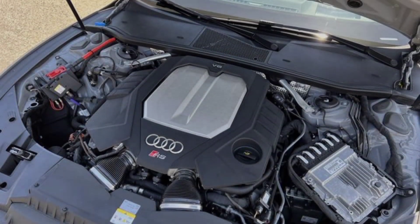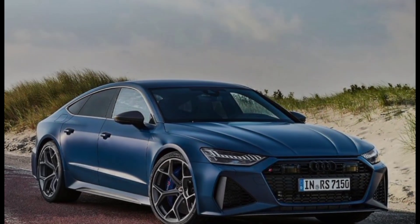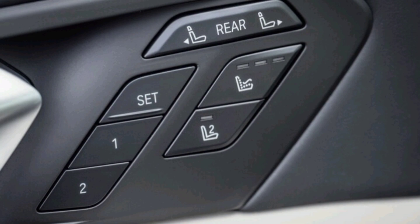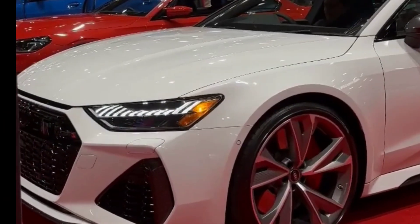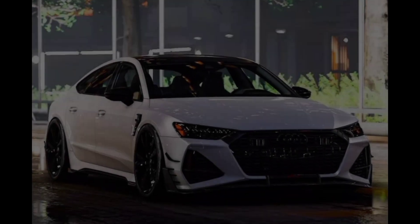The 2024 Audi RS7 is not just a car — it's a statement of power, performance, and luxury. It's a car that will turn heads wherever you go and leave you grinning from ear to ear every time you get behind the wheel. If you're looking for the ultimate performance wagon, look no further than the 2024 Audi RS7.